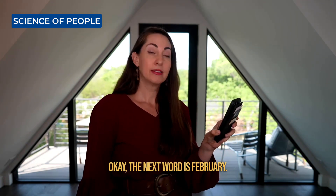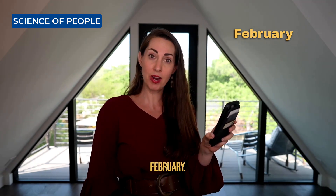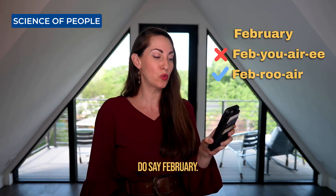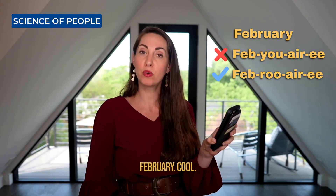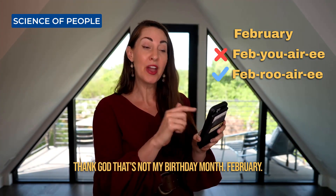The next word is February. Don't say February. Do say February. I've been mispronouncing that month. Thank God that's not my birthday month.